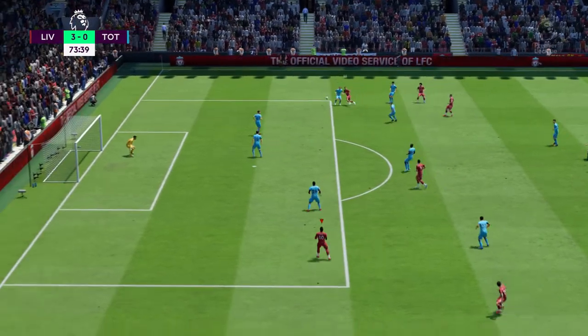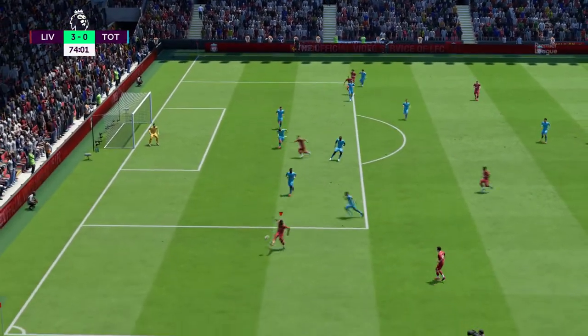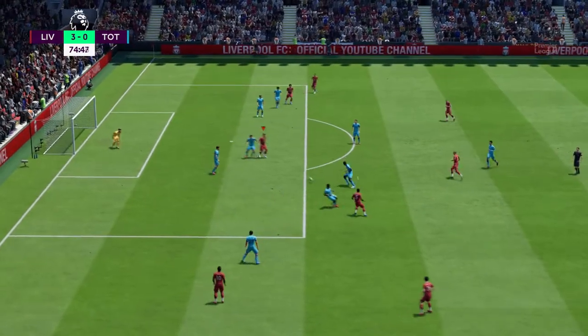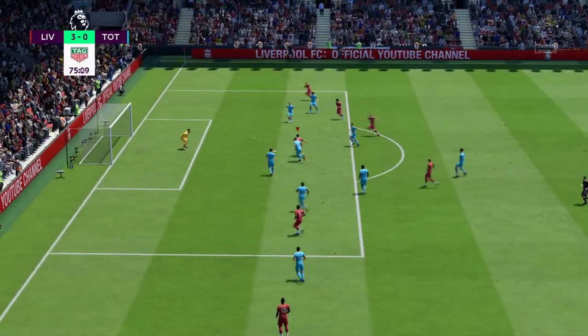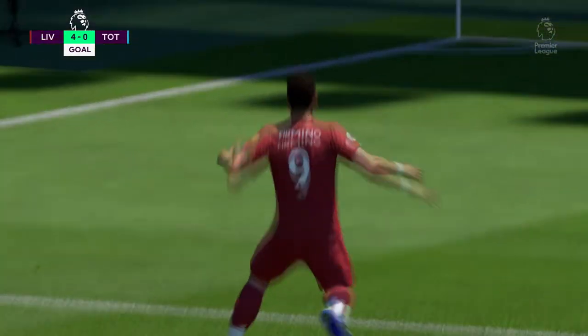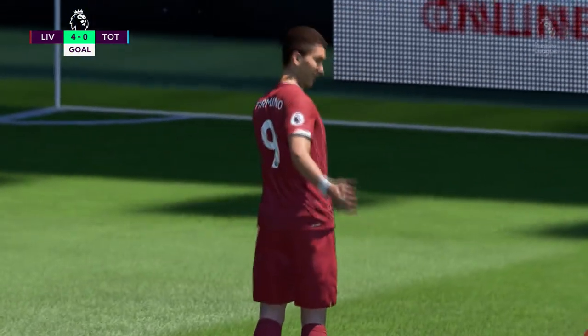Happy to pass the ball, but remaining patient. Mane. Robertson. Wijnaldum. Here's Firmino — and he's only gone and made it a hat-trick! Well, when he's in this sort of mood, he's absolutely unstoppable. What a performance.